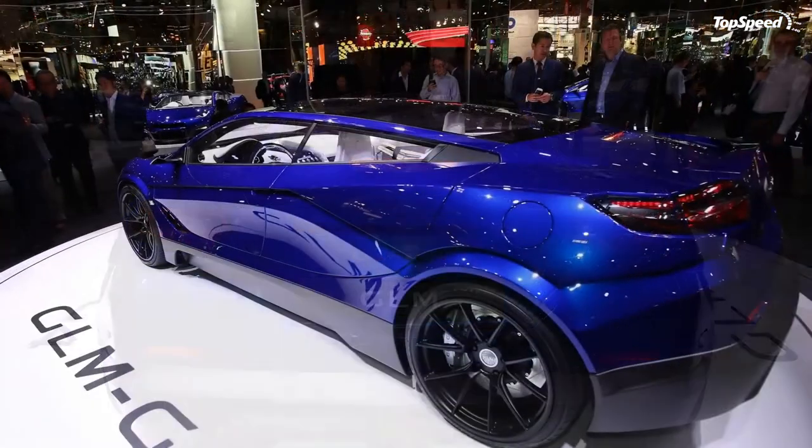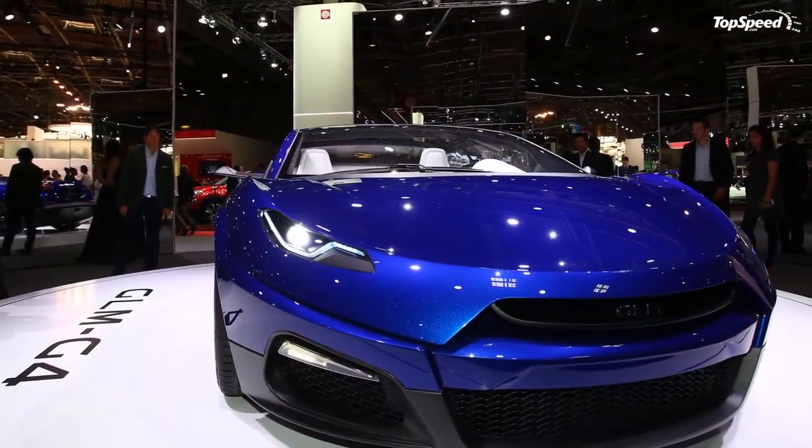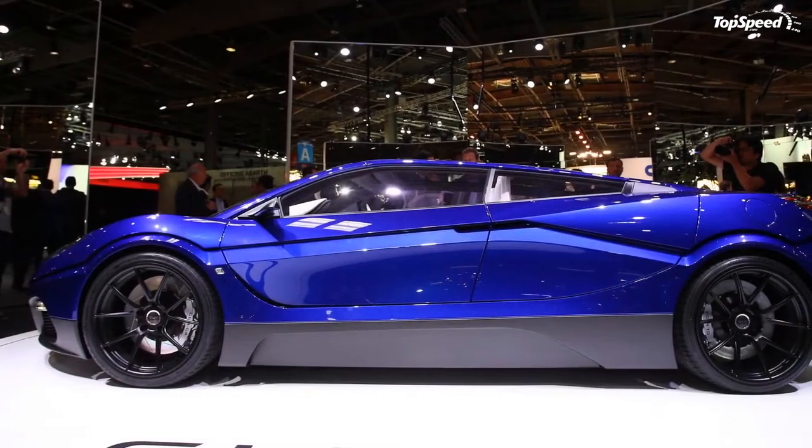Outside you'll find styling from a Dutch design studio, while underneath is enough full-throttle brunt to hit 60 miles per hour in less than four seconds. Inside is a crystalline layout that looks like it was plucked from an alien spaceship.